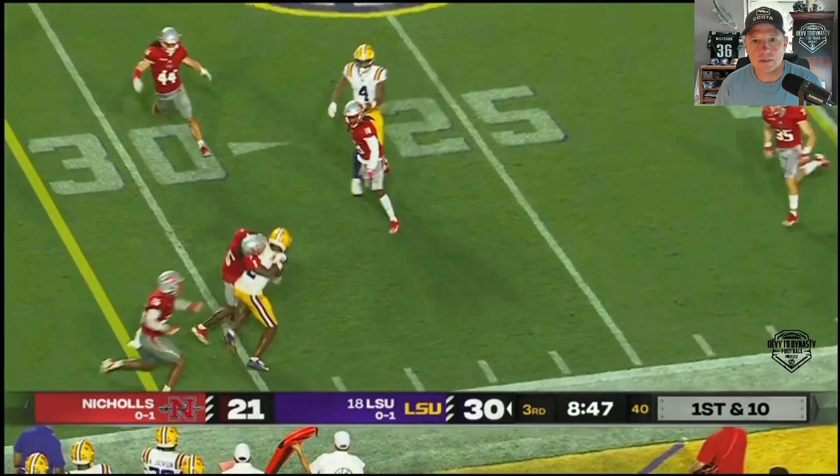Really good ball placement by Nussmeier, who's another ascending player and probably will be a 2026 NFL draft quarterback. I don't think he's going to declare even with a great season — I think he's going to want to get a little bit more play there at LSU.